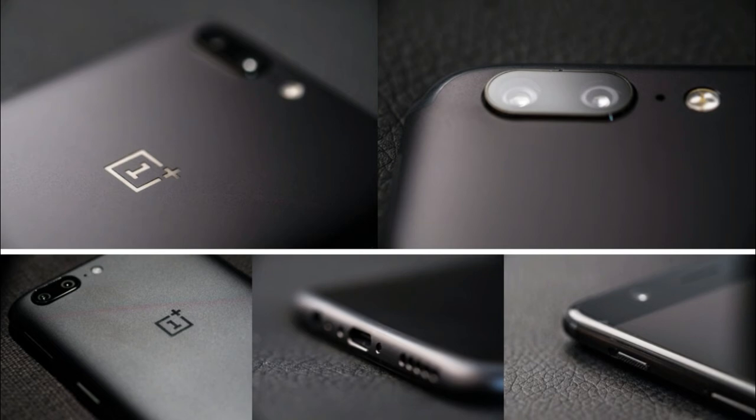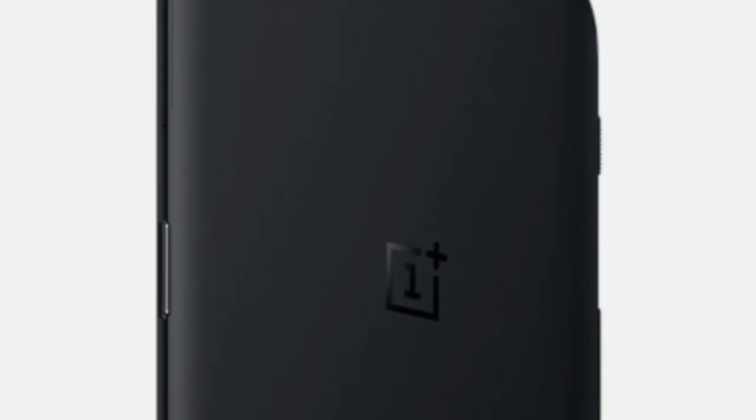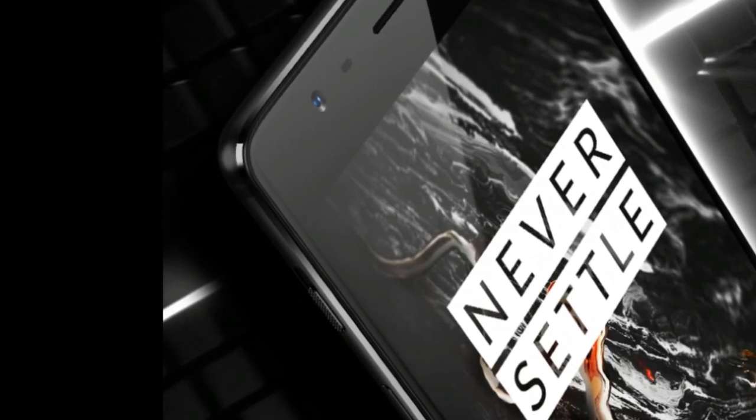Reason 3: Not water-resistant. Most flagships today come with water-and-dust-resistant certification, so this is another decision that leaves the OnePlus 5 trailing similar flagships in the market. This becomes even more difficult to understand given that both the OnePlus 3 and OnePlus 3T were water-resistant devices. This decision could prove to be a serious issue for many buyers, given that most mid-range smartphones today are also water-resistant in nature.